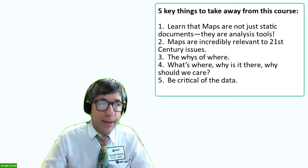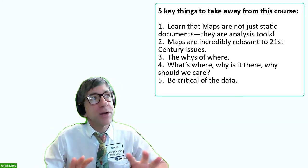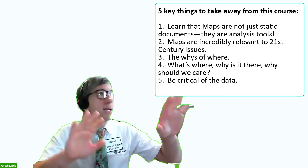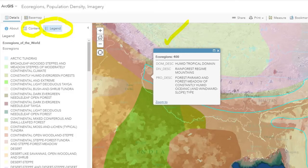And number five: be critical of the data. Maps are very powerful, but you need to understand what goes into the map and the analysis, and not just accept maps because they're on the web, because they're digital, or because they look nice. Understand where the data came from, who created it, how often it is updated. I really want you to do mapping and analysis — primarily, the course is all about hands-on activities where you're actually making data, creating story maps, dashboards, infographics, and analysis.